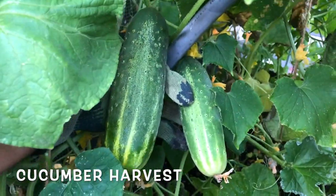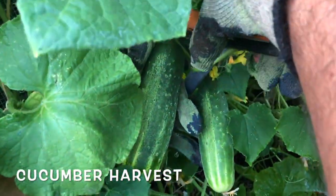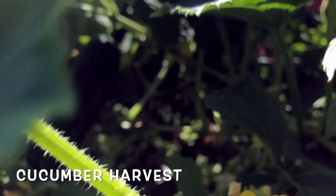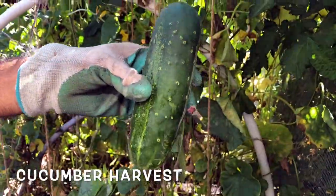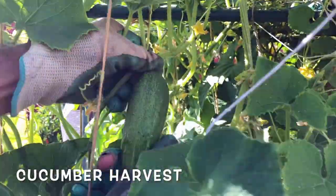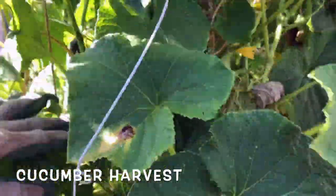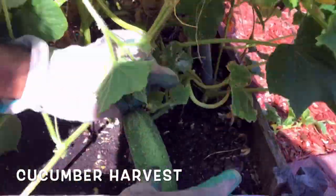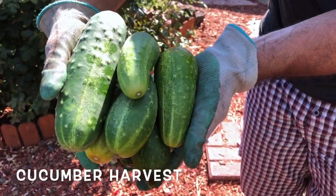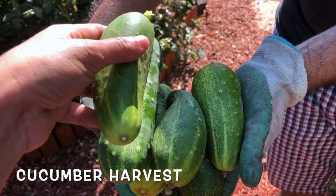We also harvested a few cucumbers this month. With cucumbers it's a little tricky — if you don't harvest them at the right time they grow massive and can even turn a little bitter. You have to harvest them when they're at the right size. If you harvest them at the right time they taste really good and juicy. It's hard to find them because they're green and hidden behind the leaves — you have to keep looking. This is the harvest.